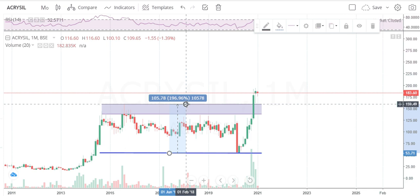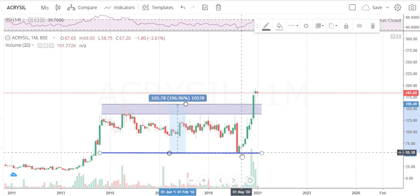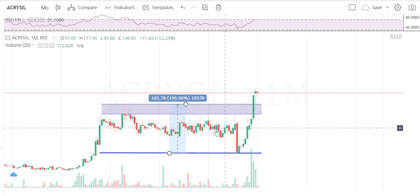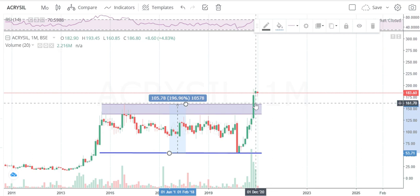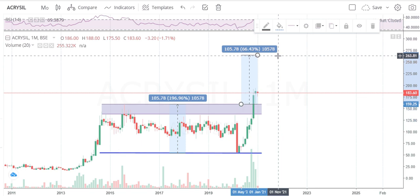We can expect a total of 105 points. The stock's low was 55 rupees and the breakout point is approximately 150 to 160 rupees. It got consolidated for almost six years and has now given a breakout. Our expected target will be somewhere around 265 rupees.